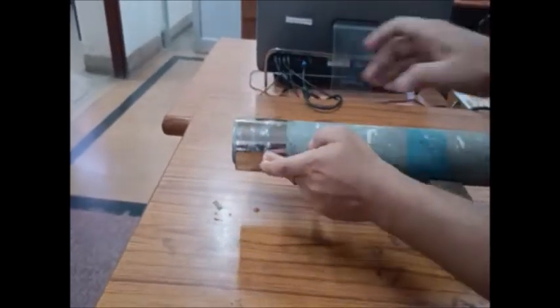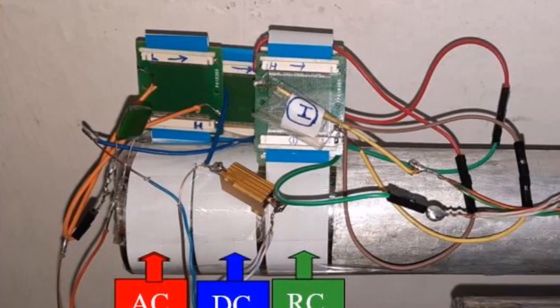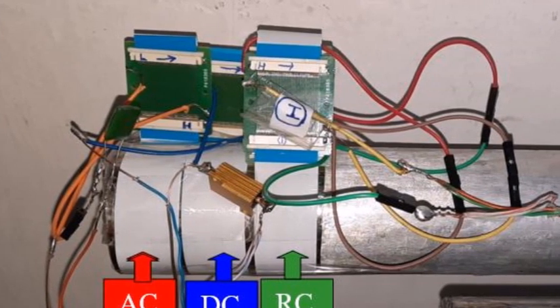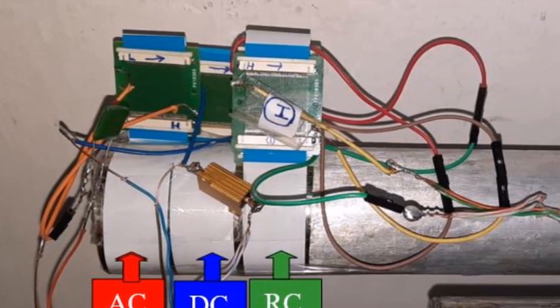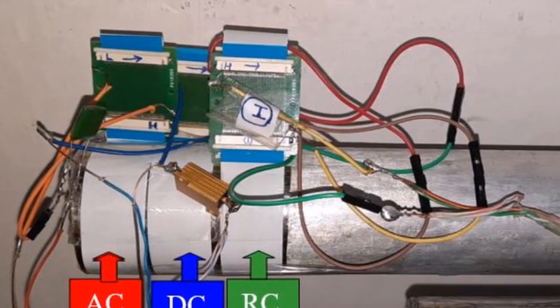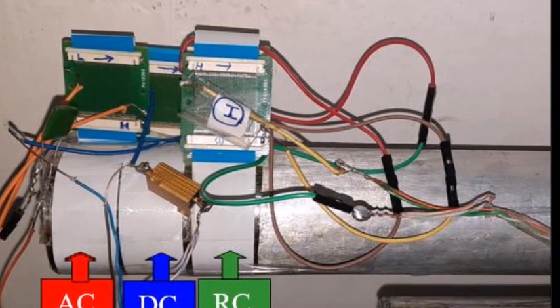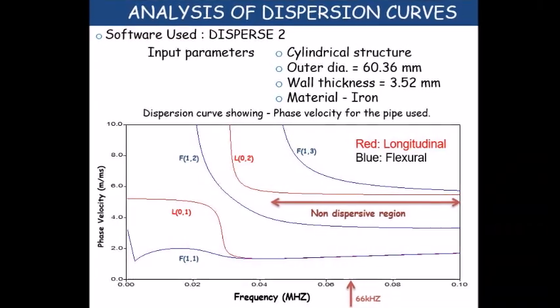Over the amorphous ribbon, three cables are placed side by side: one is for transmission, another one is for transduction, and the third one is for receiving the signal. The transmission cable generates an alternating current magnetizing field which induces magnetostriction in the ribbon.